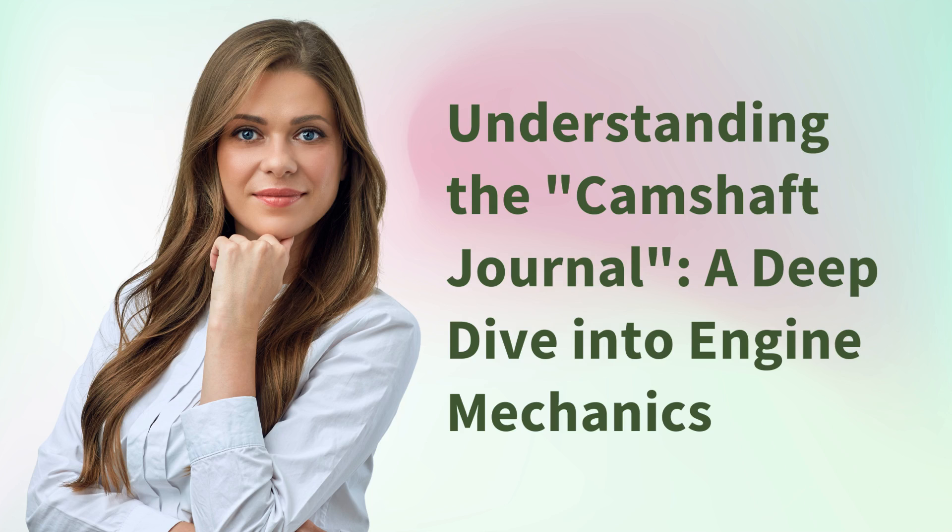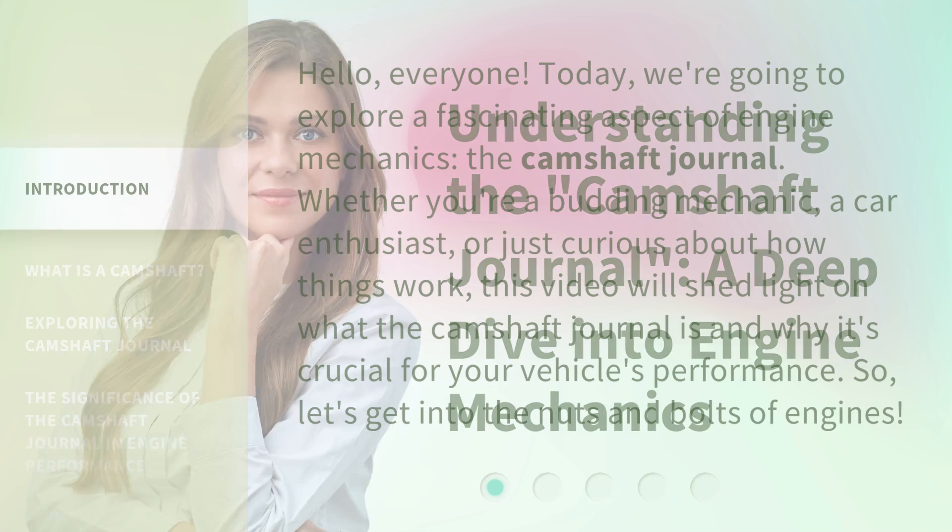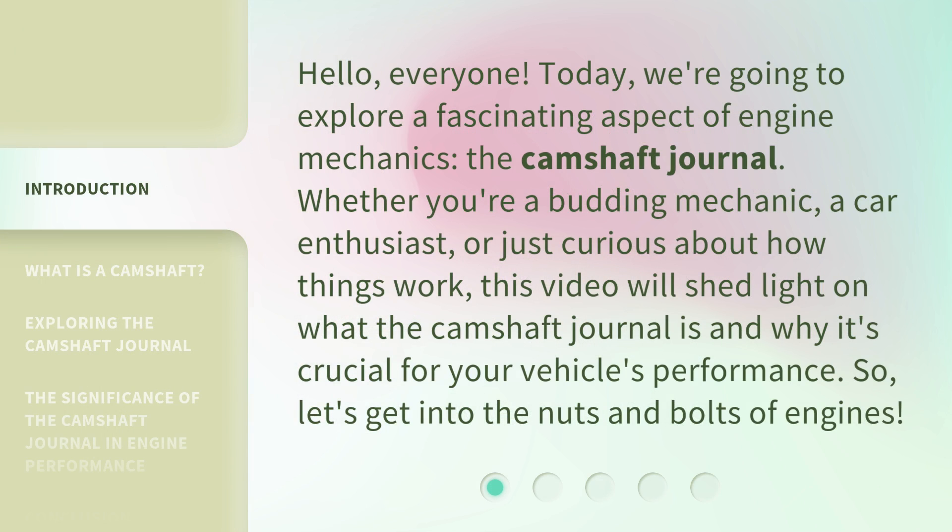Understanding the Camshaft Journal: a deep dive into engine mechanics. Hello, everyone. Today, we're going to explore a fascinating aspect of engine mechanics, the Camshaft Journal. Whether you're a budding mechanic, a car enthusiast, or just curious about how things work, this video will shed light on what the Camshaft Journal is and why it's crucial for your vehicle's performance. So, let's get into the nuts and bolts of engines.